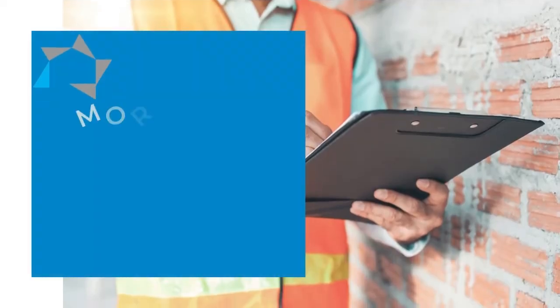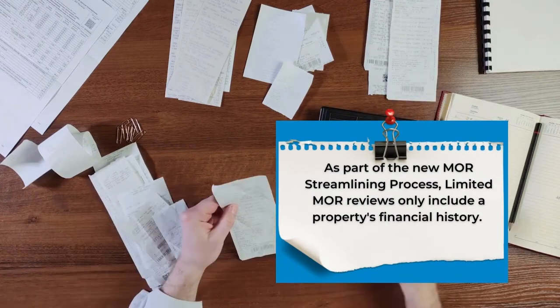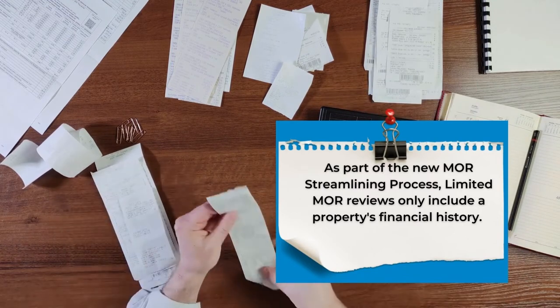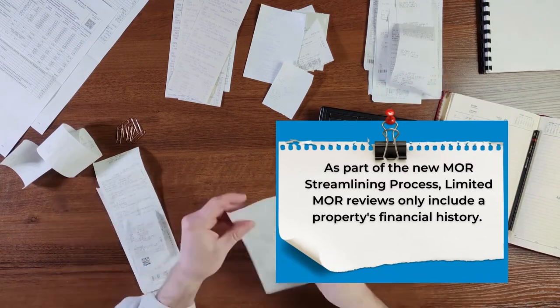Hi and welcome to today's Tuesday tip. As promised, today we will talk about the limited MOR reviews as a part of the new MOR protocol. The limited reviews include analysis of the property's financial statements, surplus cash analysis, and the risk-based assessment model classification. Basically, the limited deals with financial.